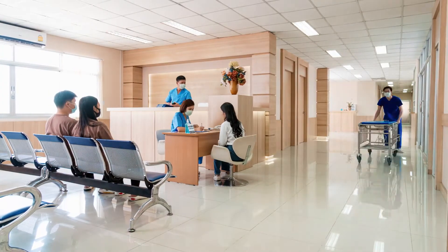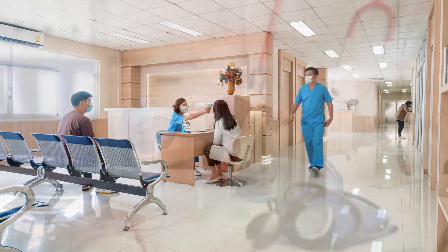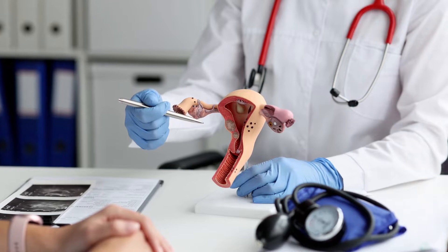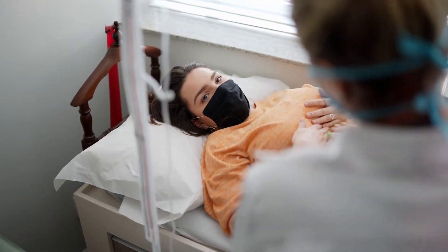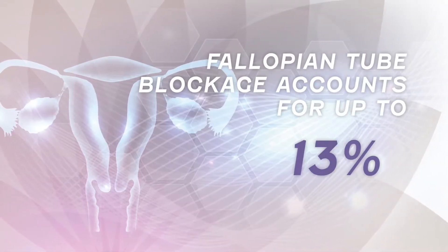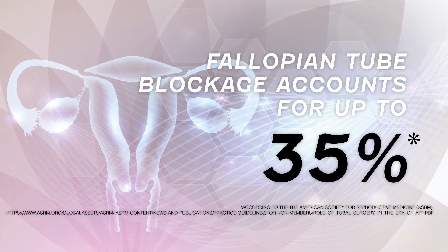In so many common procedures, there's not enough consideration for patient experience. Perhaps nothing illustrates this better than the standard tubal patency testing. It's a routine procedure that's often performed at the start of the fertility journey. And as fallopian tube blockage accounts for a high percentage of female infertility issues, it's certainly an important one.